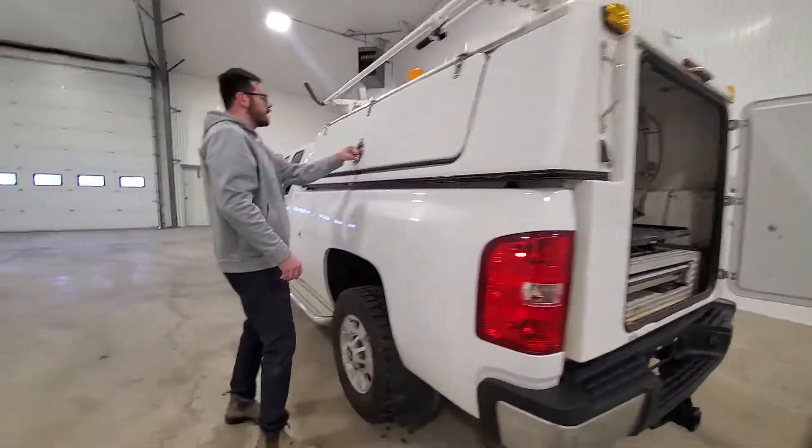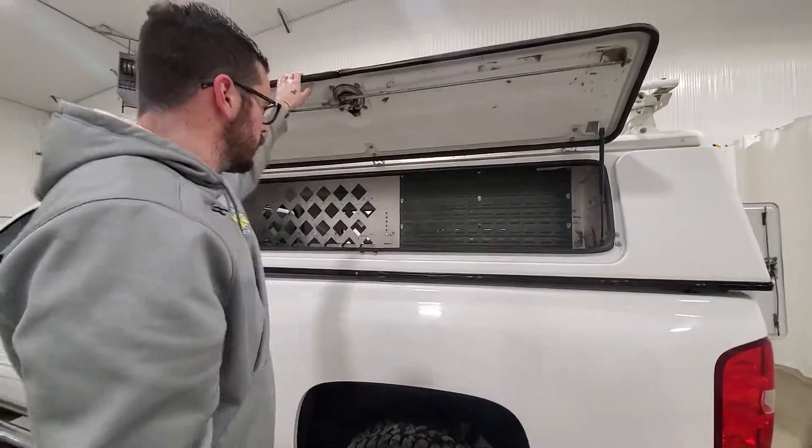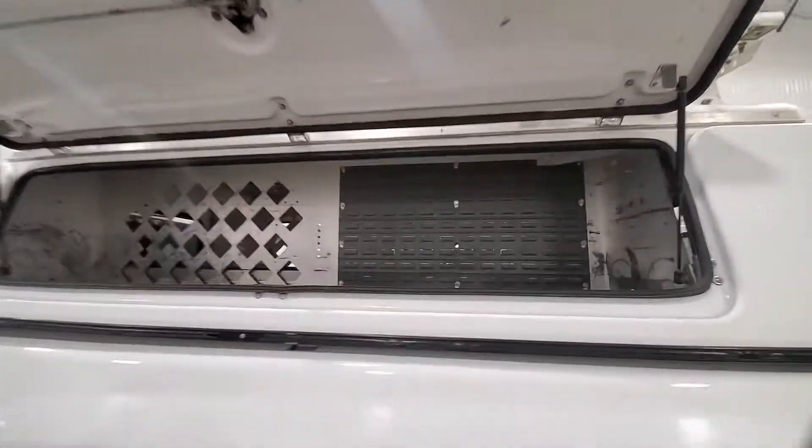Driver side, there's more shelving with some organization for individual little blue bins.